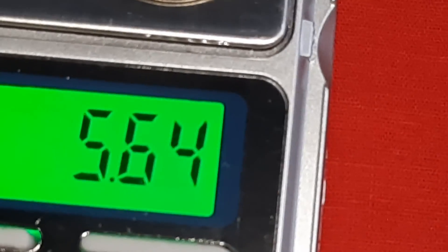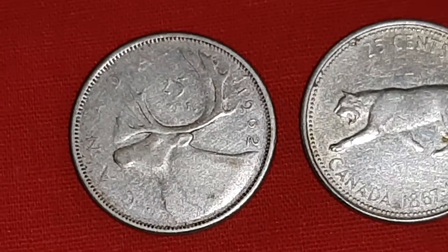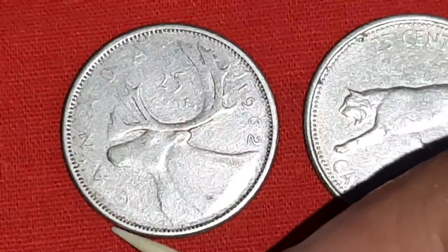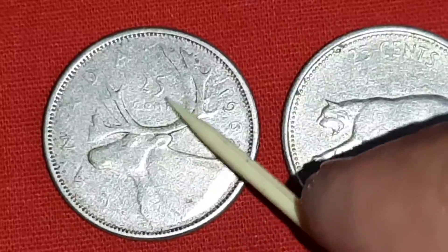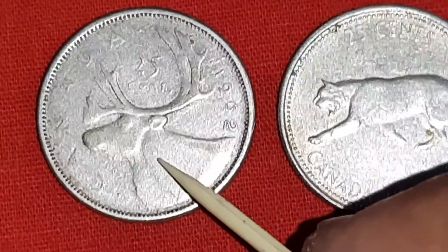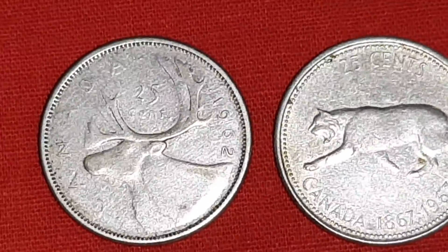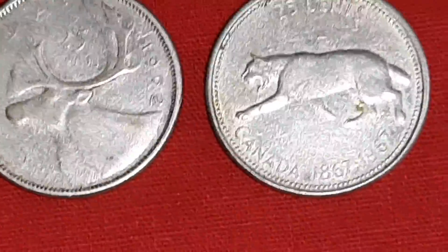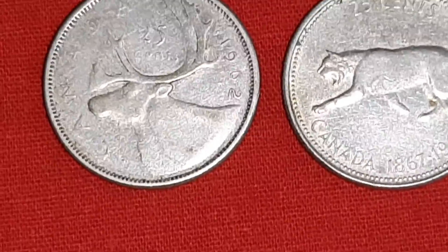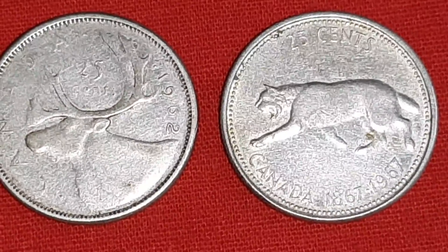Weight is 5.64 grams. On this reverse side, Canada, 25 cents of 1962. Caribou, the deer, looking at the left side. Diameter is 23.62 mm. Silver contains 0.800, means 80% silver.